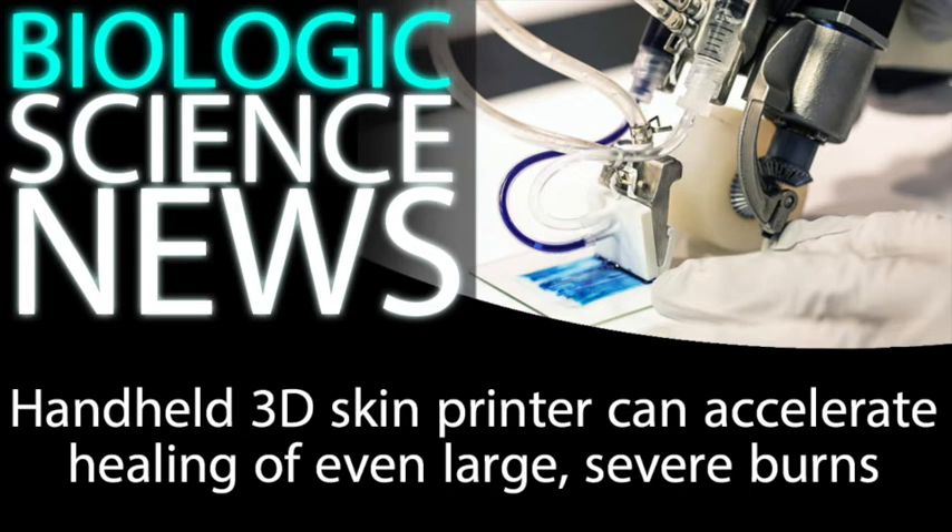Dr. Jeschka said, "Once it's used in an operating room, I think this printer will be a game-changer in saving lives. With a device like this, it could change the entirety of how we practice burn and trauma care."